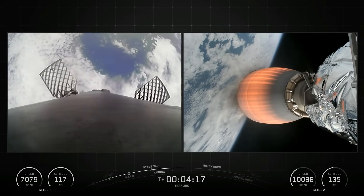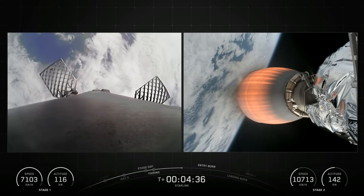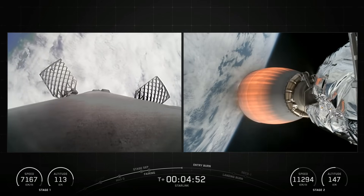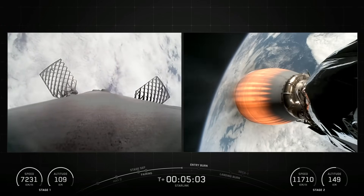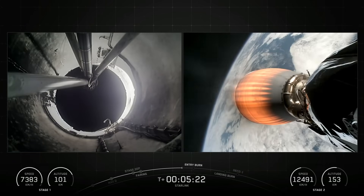The Falcon 9 first stage is equipped with four landing legs made of state-of-the-art carbon fiber with aluminum honeycomb, placed symmetrically around the base of the rocket. They are stowed at the base of the vehicle and deploy just prior to landing. The interstage is a composite structure that connects the first and second stages and houses the pneumatic pusher that allows the first and second stage to separate during flight.